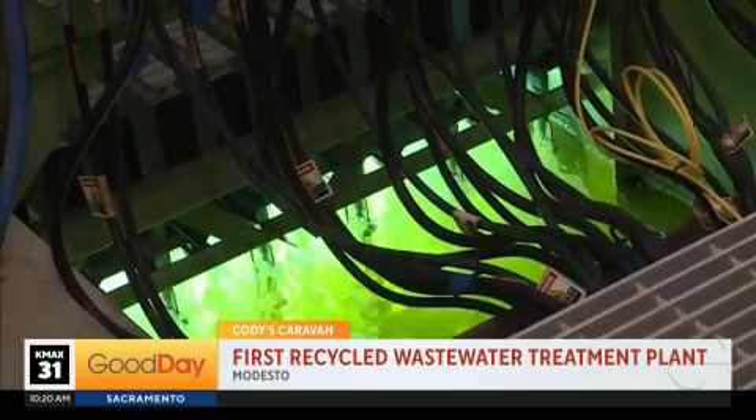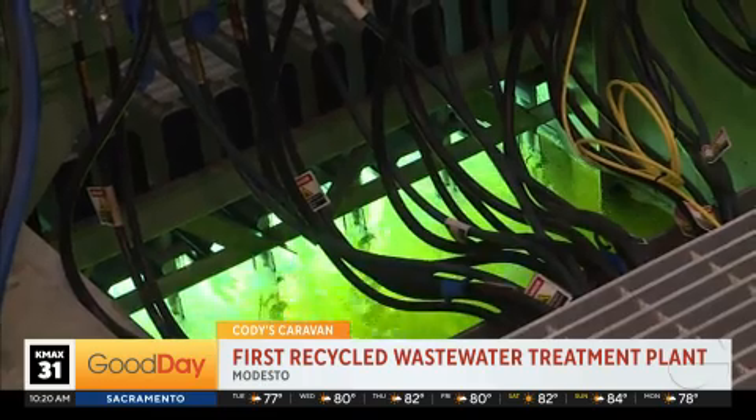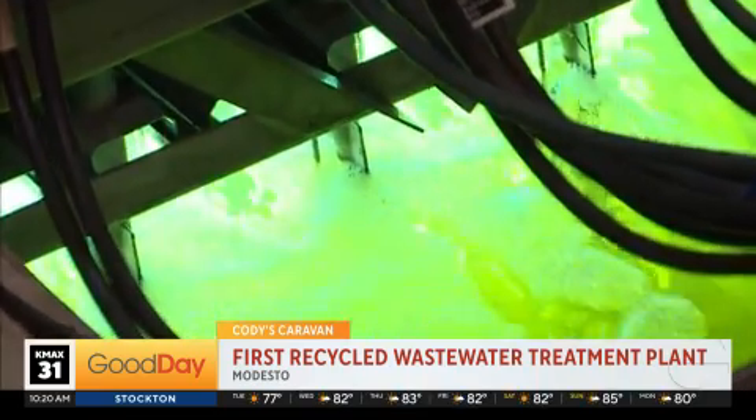The UV light is very specific — it's a very specific band. We use a 254 nanometer wavelength of UV light that's used to sterilize and alter the genetic makeup of the virus.